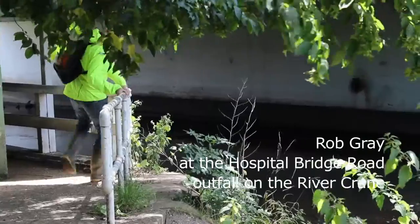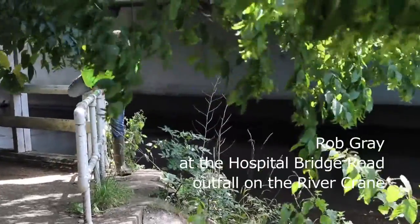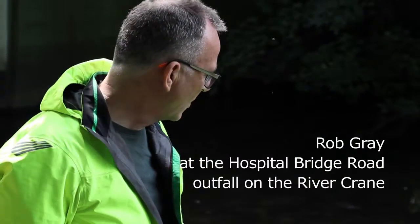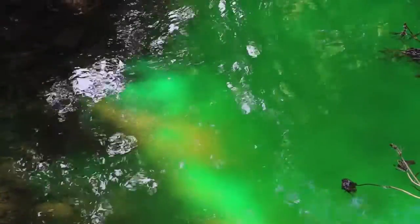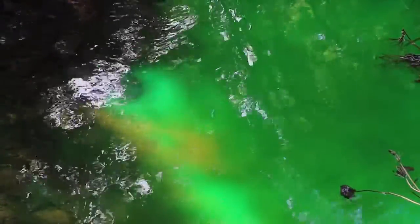So every month I come to look at each of these outfalls. This is a very particular one at the moment because you can see there's a bright green dye coming out of this outfall at the moment.